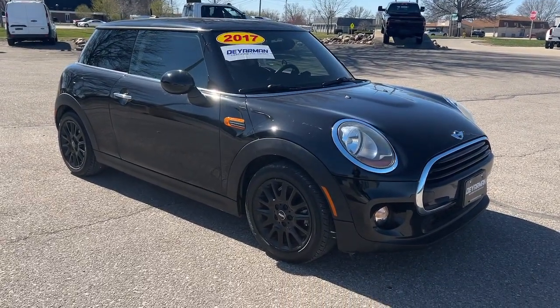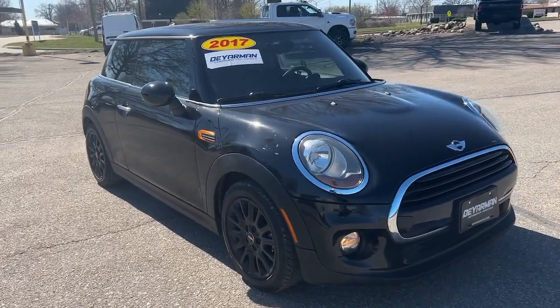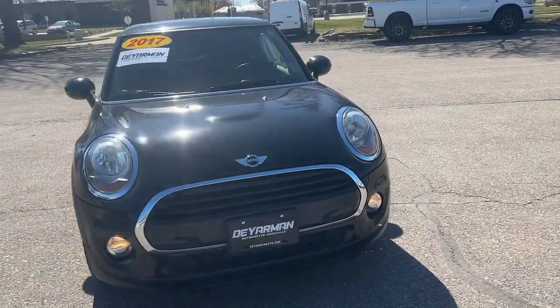Hop into the 2017 Mini Cooper. With less than 50,000 miles on the odometer, this vehicle stands out from the rest.